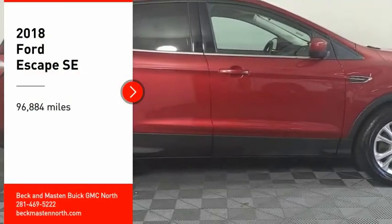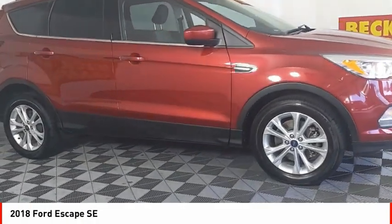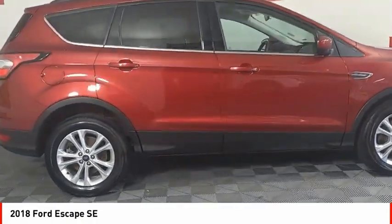We are pleased to show you the 2018 Escape. Gas engines flex, tow, sip, and go with Ford Escape.